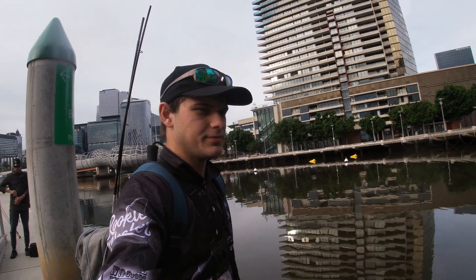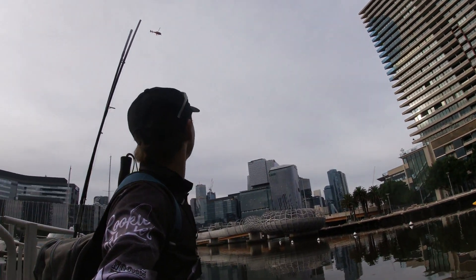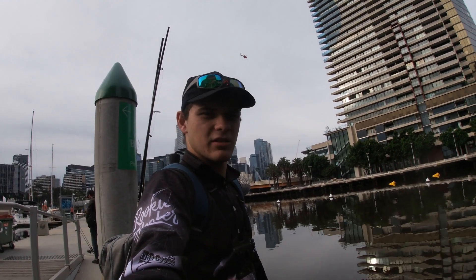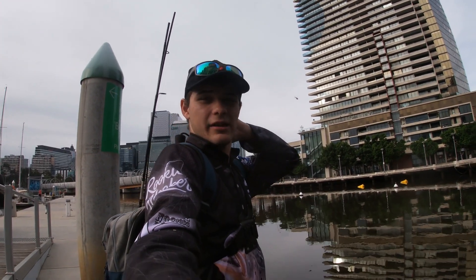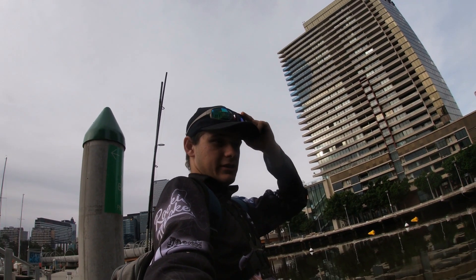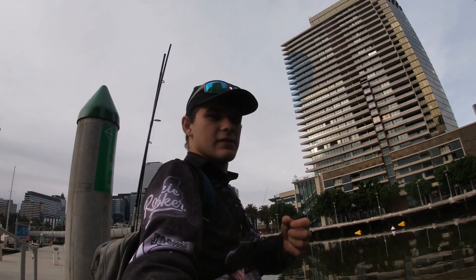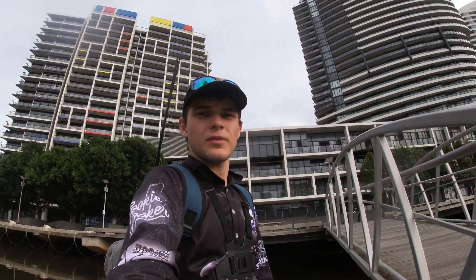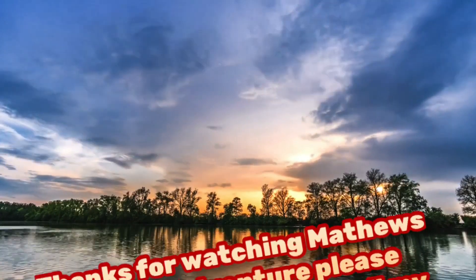Okay guys, that concludes today's video here at Docklands, Melbourne. There's a noisy helicopter in the background. It's been flowing pretty low. It was a successful session mate — a lot of small fish but nothing really too big. Hopefully next time we come down here we can get a couple of the bigger models that are in here. It's about four o'clock now. Hopefully you guys enjoyed this video — if you did, hit that like button, smash the subscribe button, and I'll see you guys on our next Matthews Fishing Adventure. Peace out for now, see you guys next time. Bye.